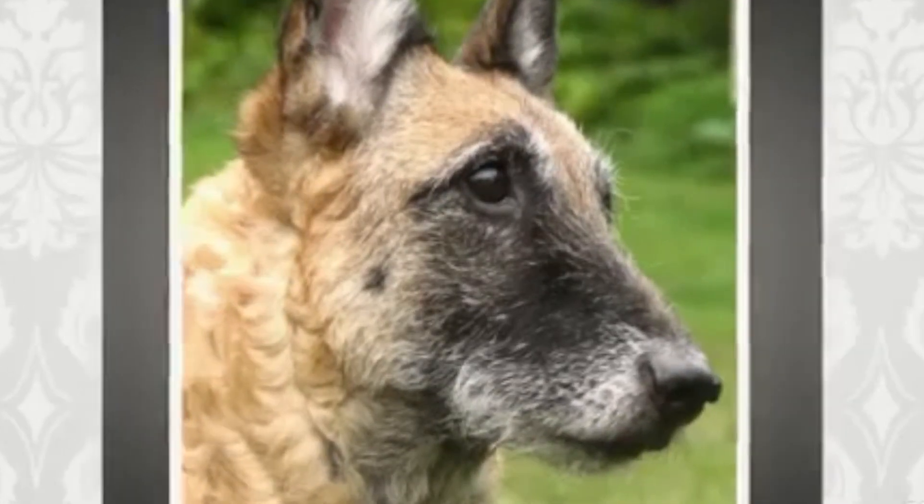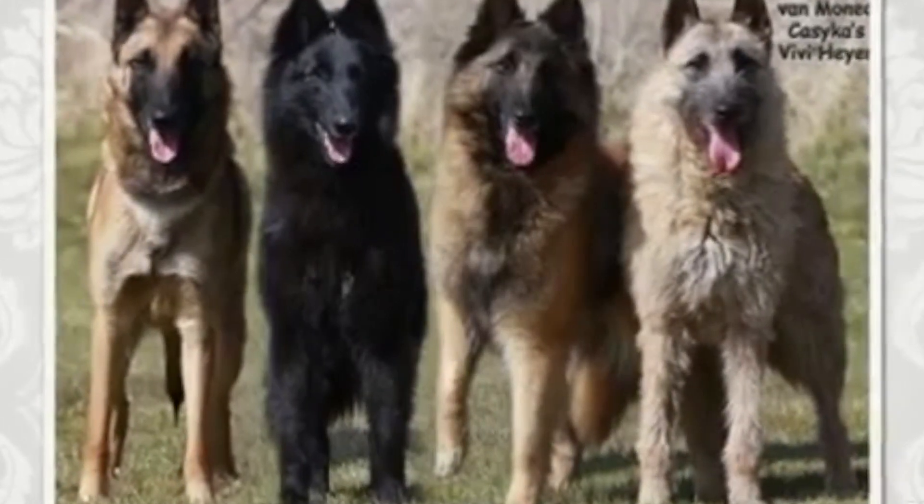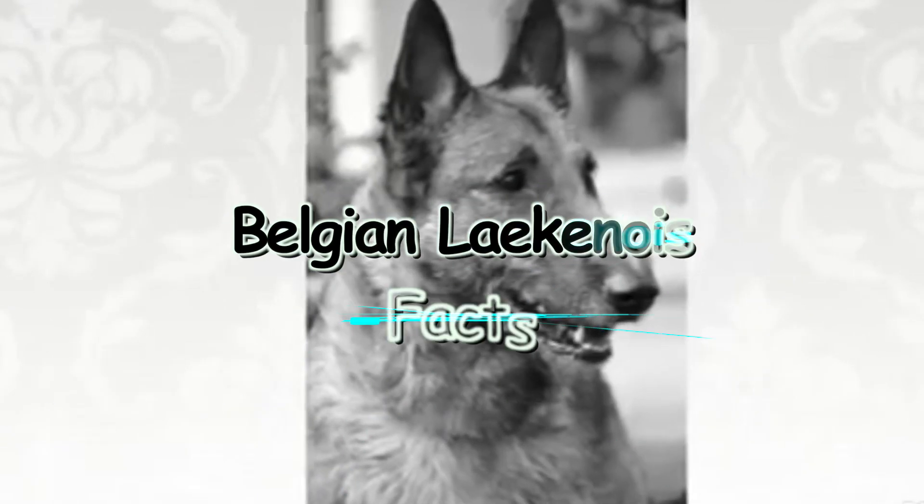The Belgian Laekenois is the oldest and rarest of the four types of Belgian Shepherd dogs. Welcome back to the channel — today we have a very special video for you. We will be talking about facts you didn't know about the Belgian Laekenois.